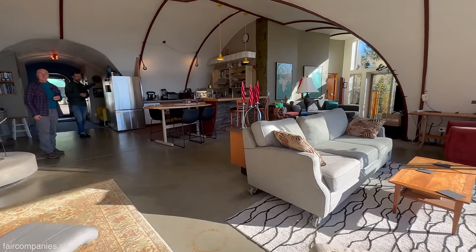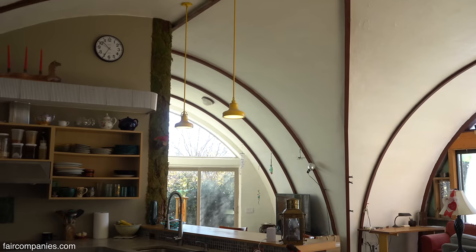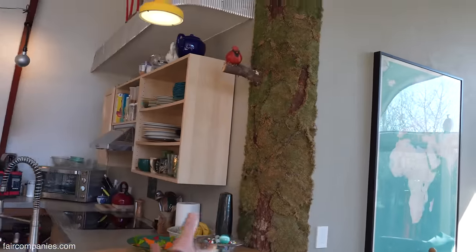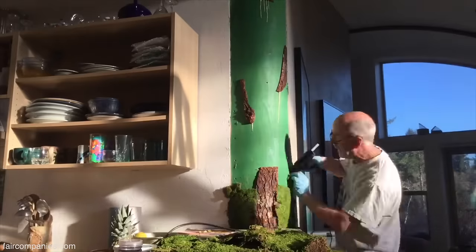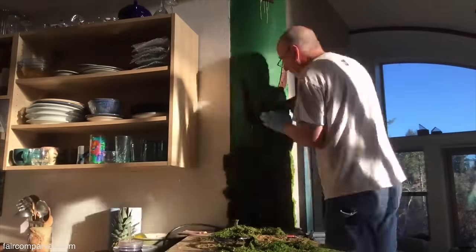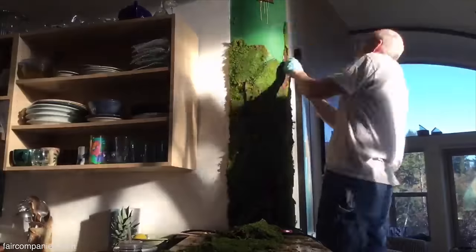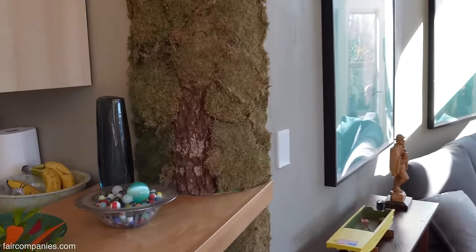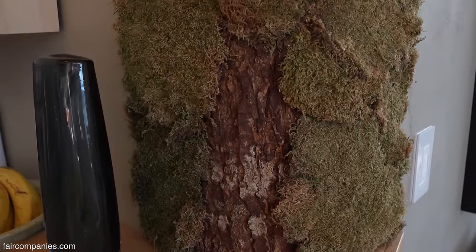I noticed there's a mossy kind of tree in the middle of the house. There are so many curves in here — I didn't want a square corner there. So I got this moss they use in floor shops — it's real moss, been dried and colored. And then I took the bark off some of our firewood and with a hot glue gun just built the tree. And I always joke with people, well, you should see the rest of the tree.